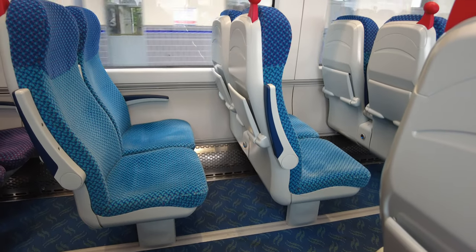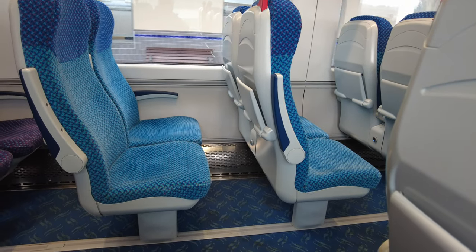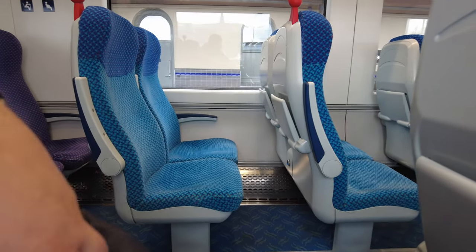Here we have a two-person seating position with padded seats, a headrest in the back, and I must say the comfort was unbelievable.